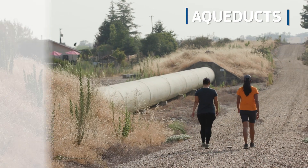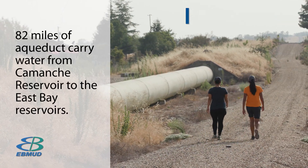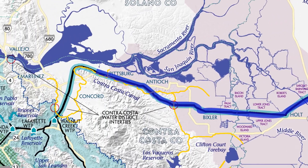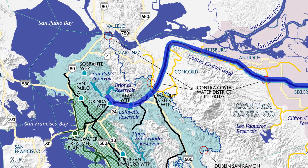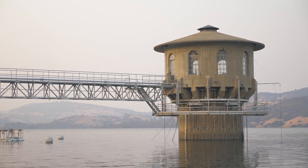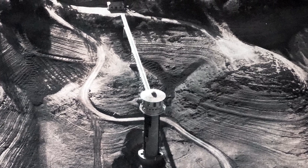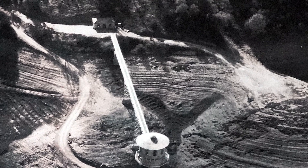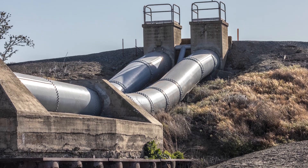Part of the water from Pardee Reservoir goes into the Mokelumne Aqueducts that travel 82 miles to the Bay Area to provide drinking water for the East Bay. In the south arm of Pardee Reservoir there is an outlet tower that feeds the water to an underground tunnel that travels two miles to the west portal, where it breaks off into the three Mokelumne Aqueducts. Our elevation is 550 feet above sea level, so we're able to use our location for gravity feed into the system.